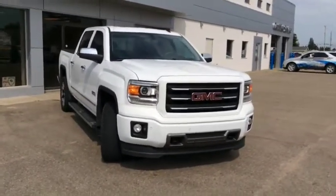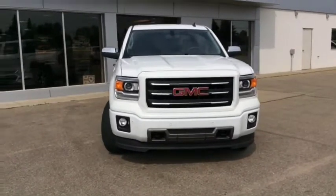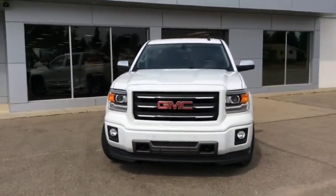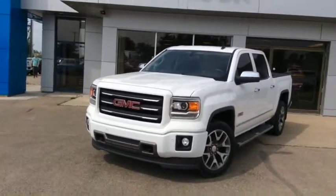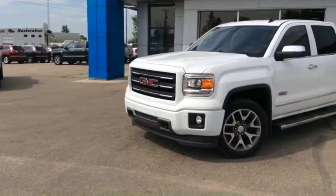Good afternoon and welcome back to Westlok Motors. This is stock number 17T246A, one of our certified pre-owned units for sale here at Westlok Motors. This is a 2014 GMC Sierra Crew Cab, All-Terrain Edition, finished in Summit White. Under the hood you've got the Ecotec 3 5.3L V8 engine.